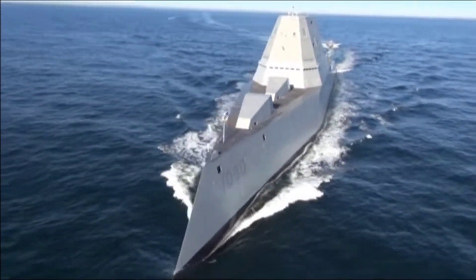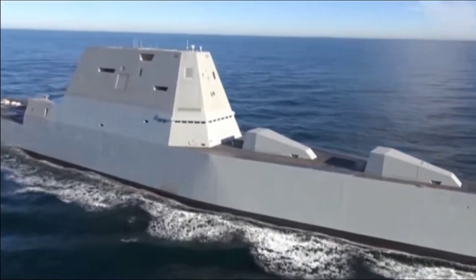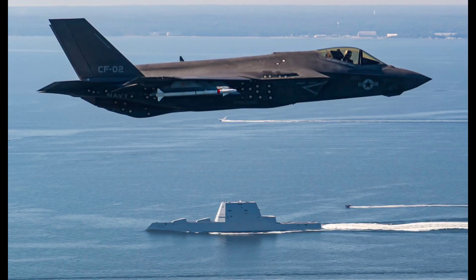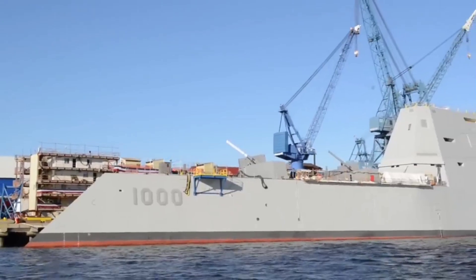Named after Admiral Elmo Zumwalt, these warships are not only a symbol of cutting-edge technology but also a testament to the evolving nature of maritime security. In this video, we will delve deep into the Zumwalt-class destroyer, exploring its history, design, capabilities, and its role in shaping the future of naval warfare.